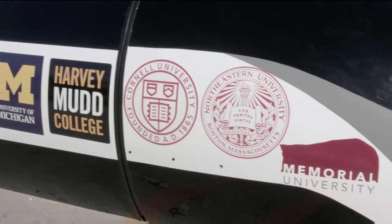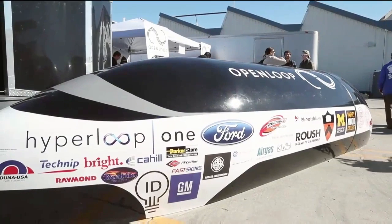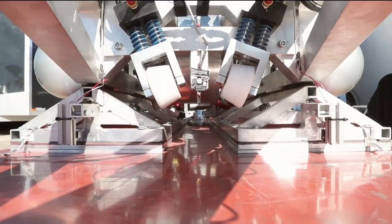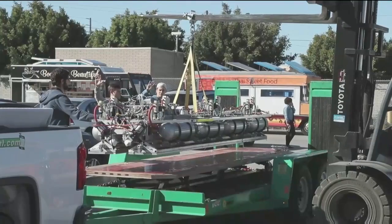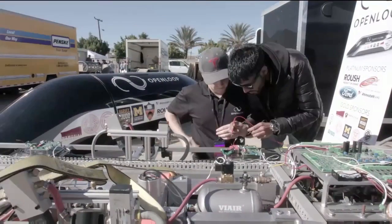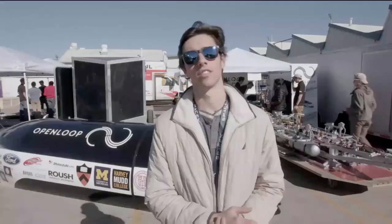We are Team Aeolus. We are an alliance of six schools: Northeastern, University of Newfoundland, Cornell, Princeton, University of Michigan, and Harvey Mudd College. Our pod design is based on pneumatic suspension — we basically use two skis and a pair of air bearings. Hyperloop is all about connecting people and making the world a much smaller place. Just imagine being able to go from San Francisco to L.A. in 30 minutes — the world is going to become much smaller and people are going to get a lot more connected.